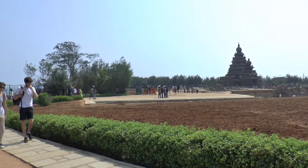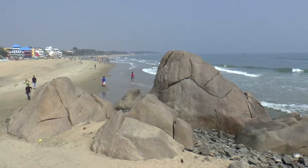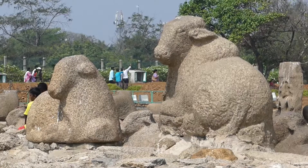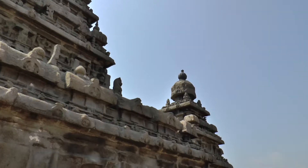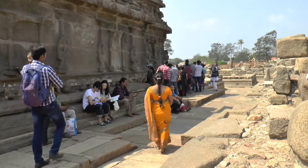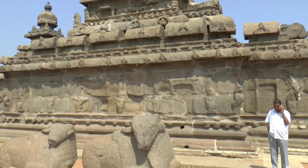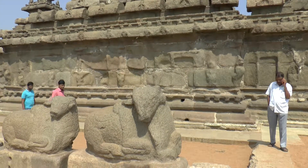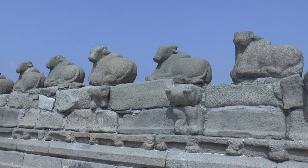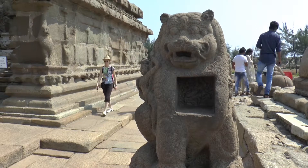The Shore Temple stands right on the edge of the Bay of Bengal. Surrounded by a row of bulls called Nandis in Tamil, it's a complex of temples and shrines built in 700 AD. It's known as a structural temple because it's built from granite blocks. The alcove in this sculpture was used for ceremonial lamps.